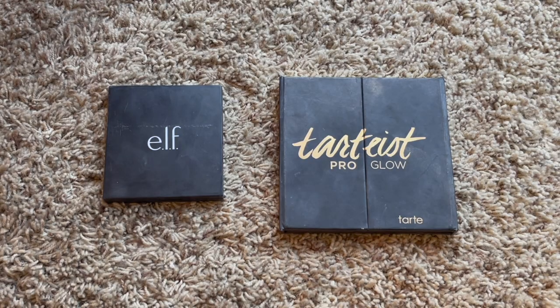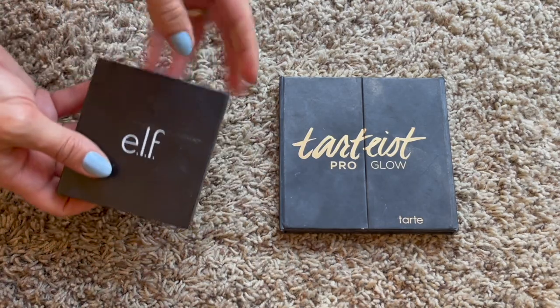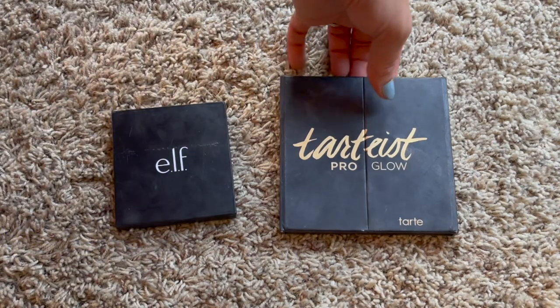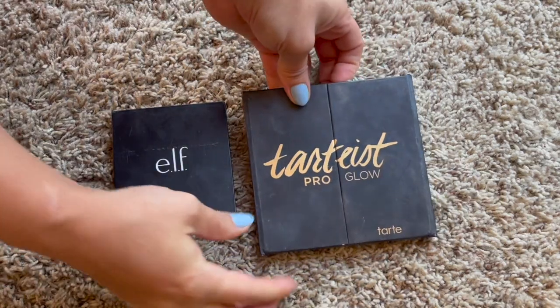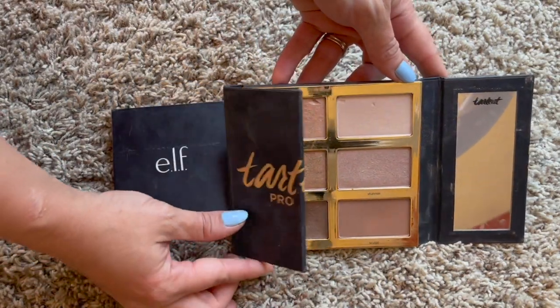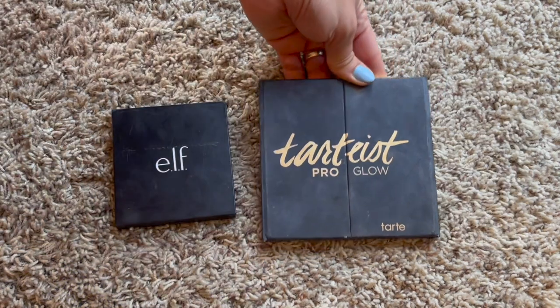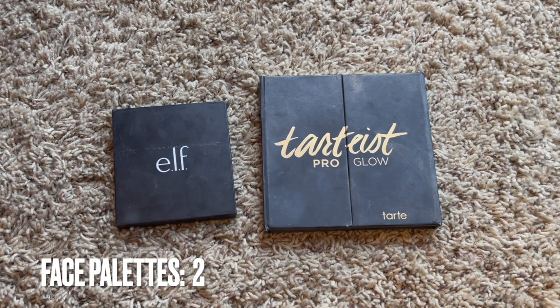These are my face palettes. I went from three down to two. I have the e.l.f. Cream Contour Palette, which is part of my project pan, and I also have my Tarte Pro Glow - the original with bronzers and highlighters. I'll be trying to use some of that this year. I completely used up my NYX Contour Palette in 2021, which is pretty cool.